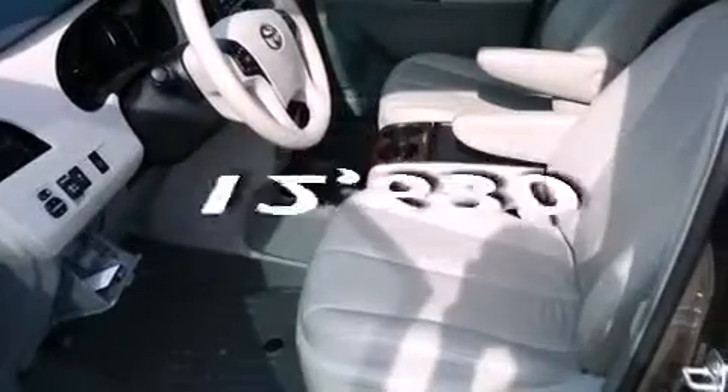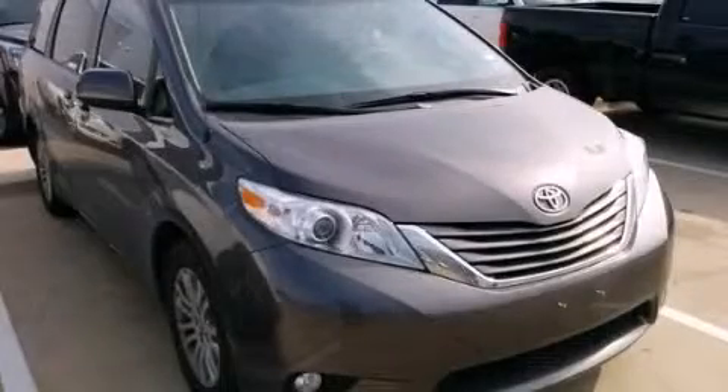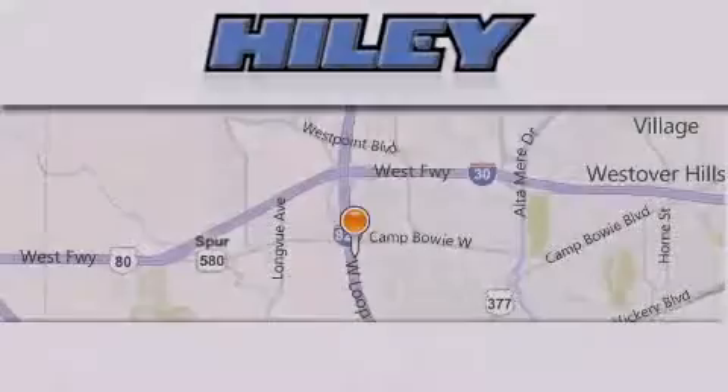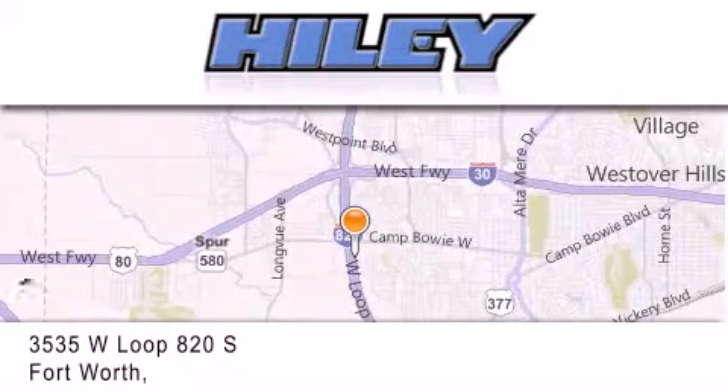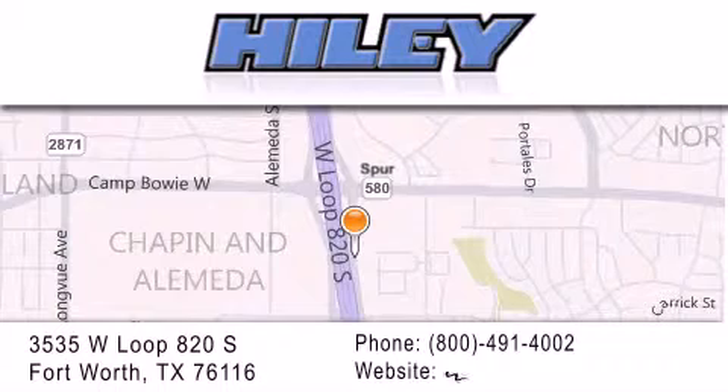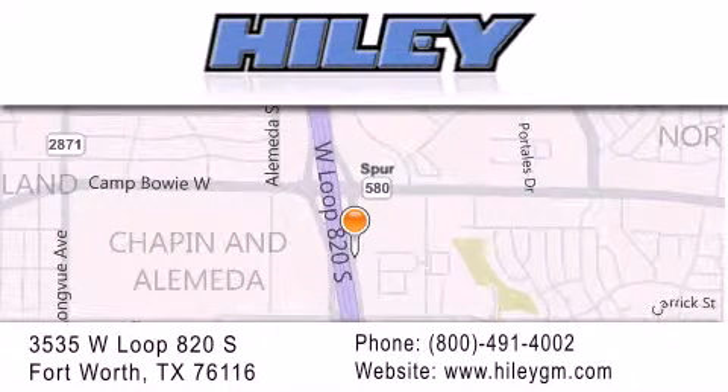This vehicle has fewer than 13,000 miles on the odometer. We invite you to contact us today to learn more about this vehicle. Hiley Buick GMC is located at 3535 West Loop 820 South in Fort Worth. Our goal is to exceed all of your expectations to ensure that you'll return for future visits.